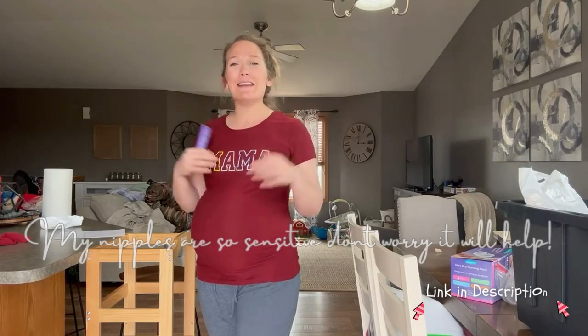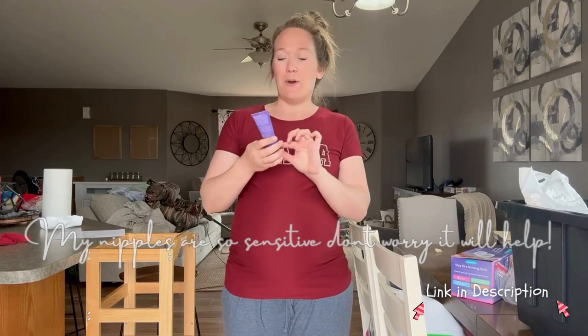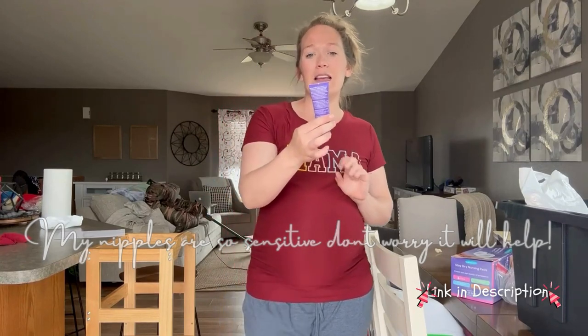Hey mama! I am a second-time mom and currently 38 weeks pregnant with baby number two. I'm pulling out all the things I used for baby number one and plan on using for baby number two as well. I just want to share an honest review of this cream that you use for comfort in the area.